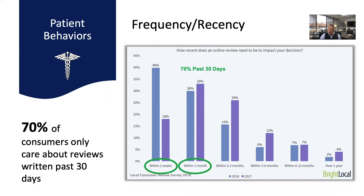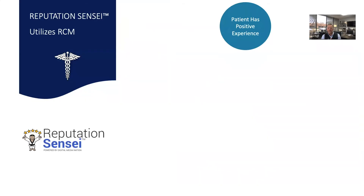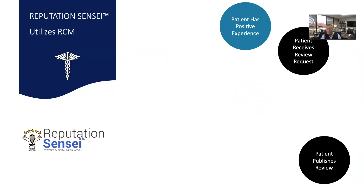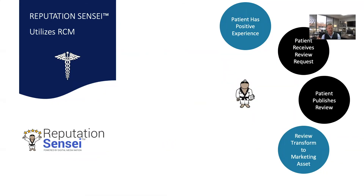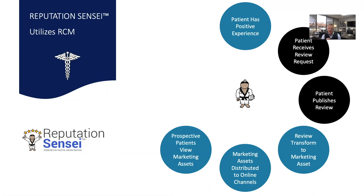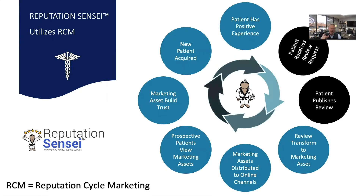The real question is: how do you as a provider tap into this to attract more new patients? The answer is Reputation Cycle Marketing by Reputation Sensei. Here's how it works at a high level: a patient comes in and has a positive experience; when the patient leaves, they receive a review request, and then the patient publishes a review. What we do at that point is not just generate reviews — we actually transform those reviews into marketing assets for your business, distribute them to your online channels such as your website, social media, and online ads. Prospective patients see that marketing asset, it builds trust, and it attracts more people to you. Then the process starts over and over — it has a cyclical effect.